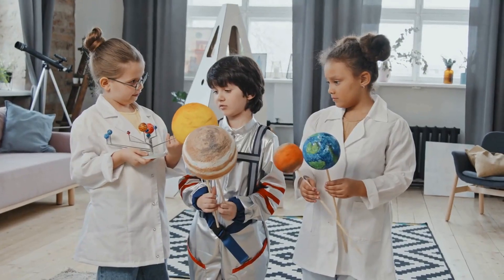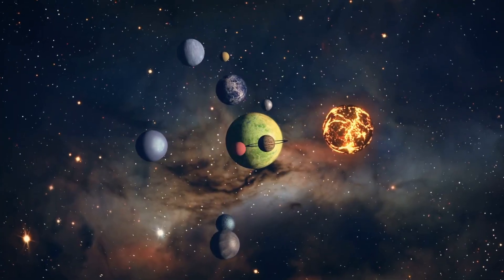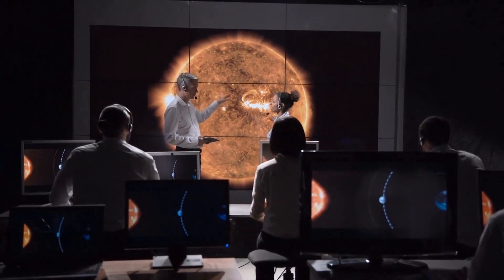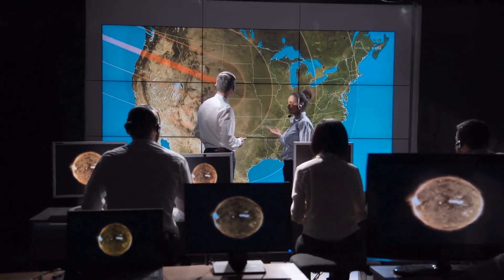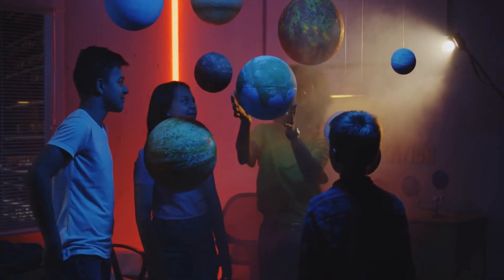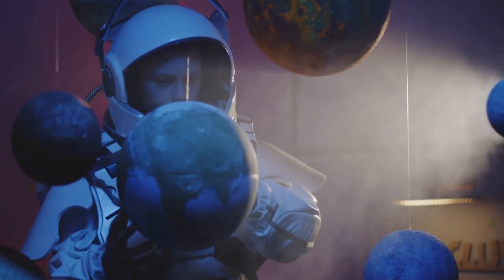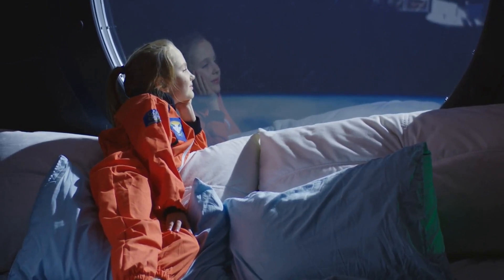So, these are the eight planets of our solar system. Each one is unique and special in its own way. Scientists are still studying these planets and looking for signs of life on some of them, like Mars and Europa, Jupiter's moon, and Enceladus, Saturn's moon. Thank you for joining us on this trip through the solar system. I hope you've learned something new and interesting about the planets that orbit our sun. Don't forget to tune in next time for more fun and exciting space adventures.